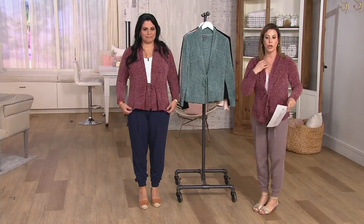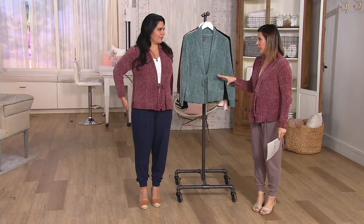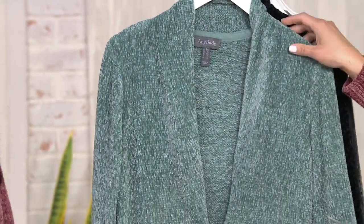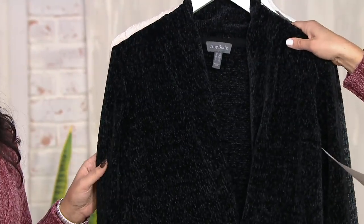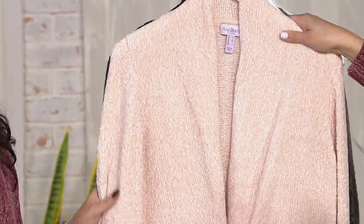Chenille with a beautiful fold over shawl — really you have some versatility in how you want to wear this. A gorgeous heathered effect to the chenille, and we'll take you through those colors. Silver pine. Black. There's pearl — pretty like a French vanilla.